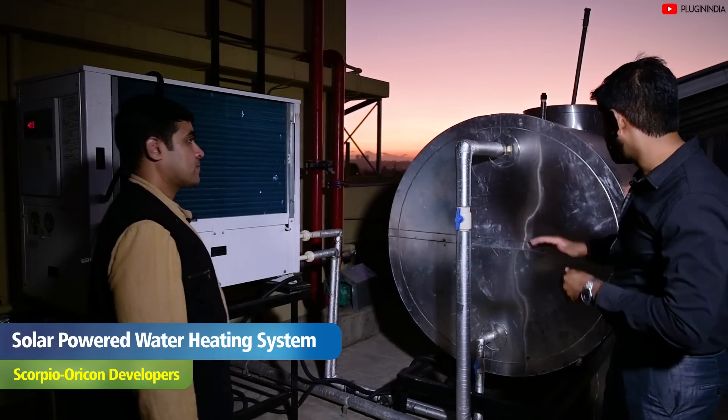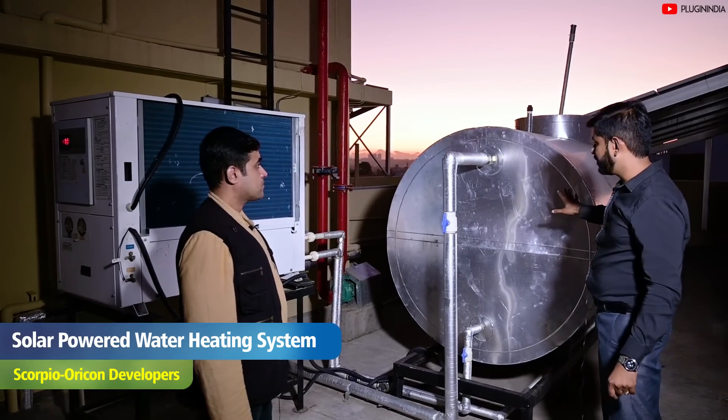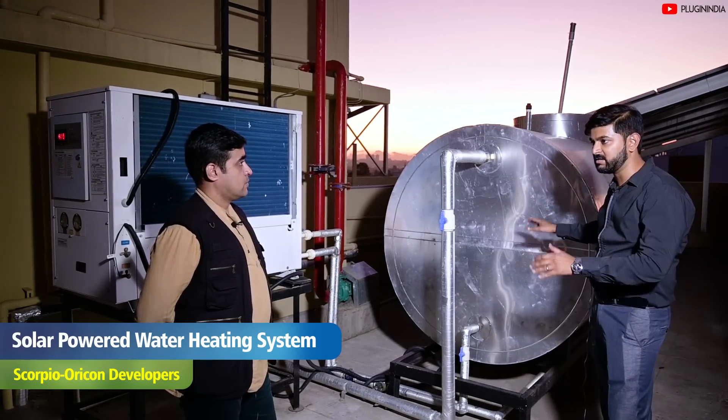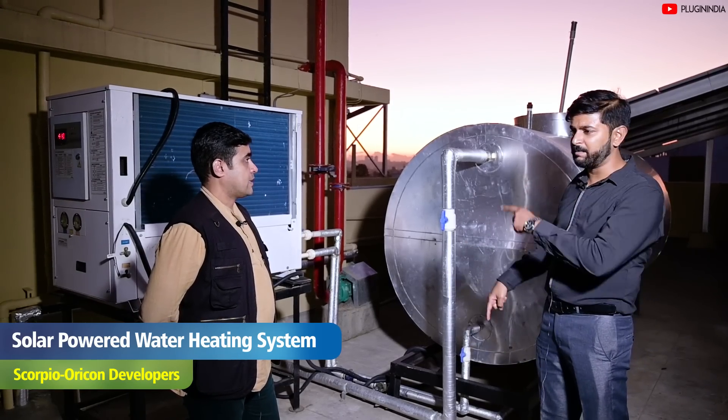Do these huge solar panels also help heat the water? Yes, but indirectly, because they just generate electricity. For giving hot water to all apartments, we have a system called the heat pump. This is our insulated water tank — a 3,500 liter tank, completely insulated, that keeps the heat in. The hot water gets stored here and from here it goes to the flats. We have insulated pipelines everywhere.